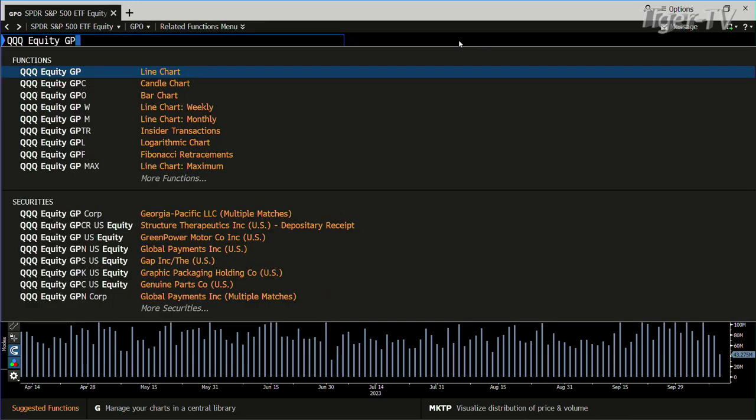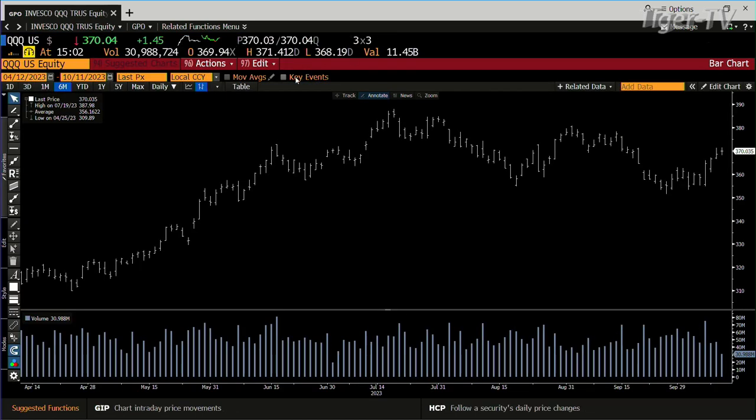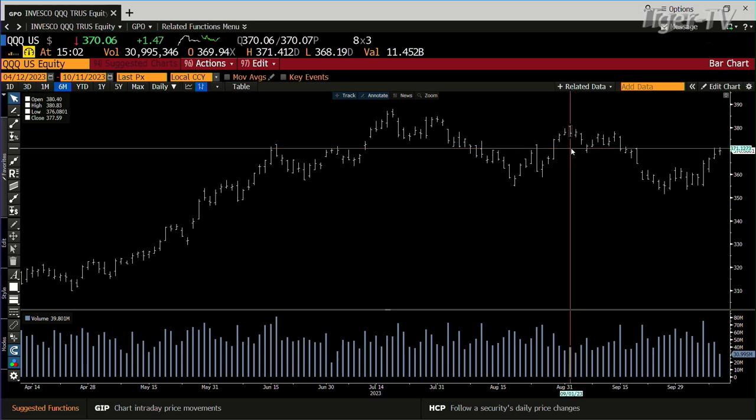Let's take a look at the Qs. Same type of setup inside the Qs, except the Qs have been running things. The Qs right now, a sideways move really — up a buck 43, but a sideways move. The Qs are just about approaching their last swing high; they're only 10 points away from it right now. You're at 370, and 380 is the number.